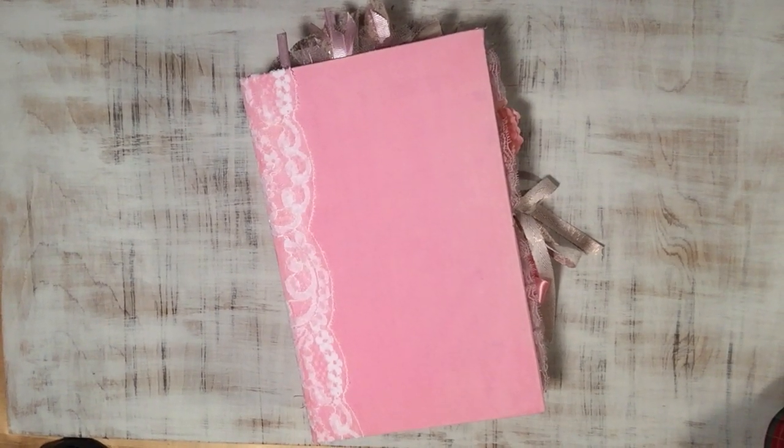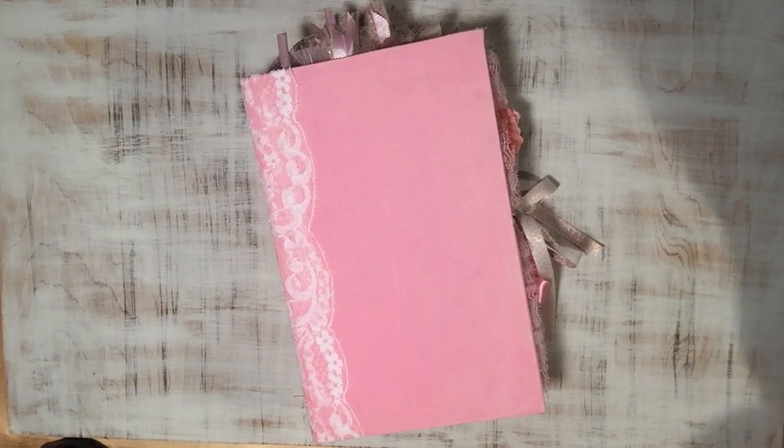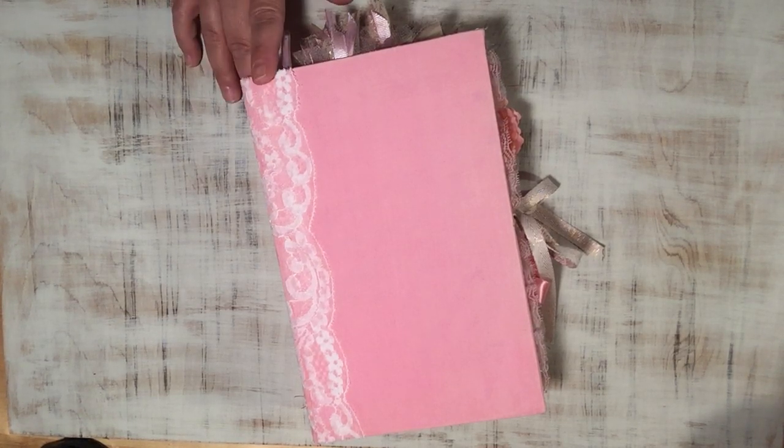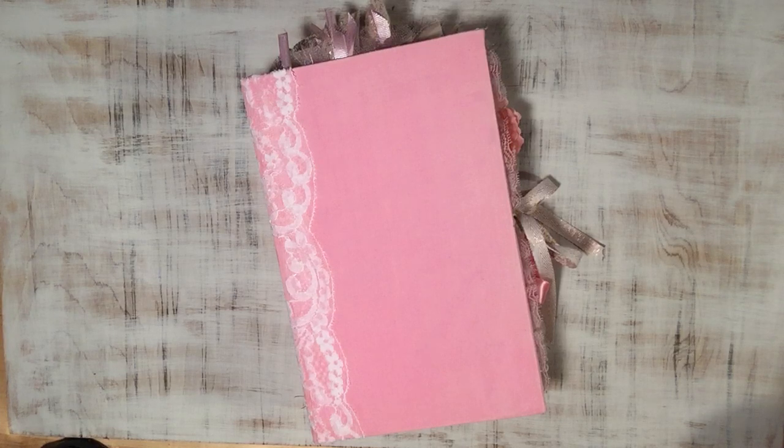Good morning everyone, Angela here with Allocate Designs. I'm back today to share a couple of projects. This first one is a custom order and it's my first time making a hardcover book like this. I'm hugely inspired by Nicola Booksmith, who recently put out a course called Adventures in Booksmithing where she teaches you how to make her style of covers and journals. I would love to take that course but I don't have that kind of money right now.